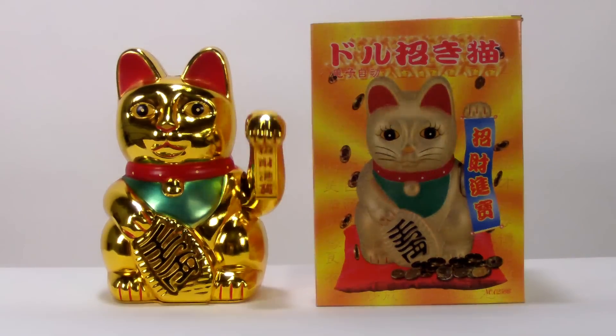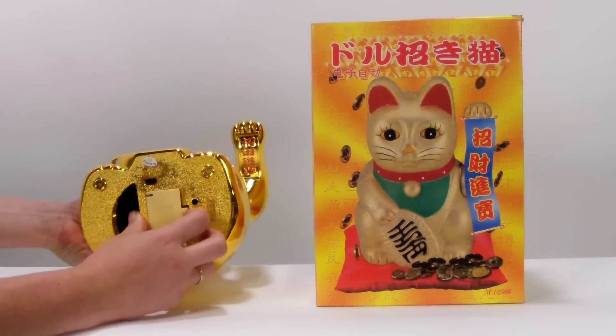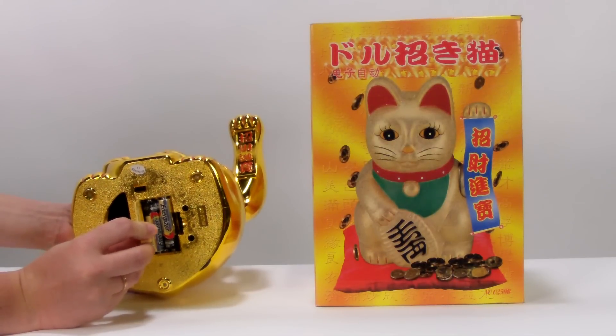This Gold Wealth Cat is powered by two AA batteries, not included, and you access them there at the base of the cat.